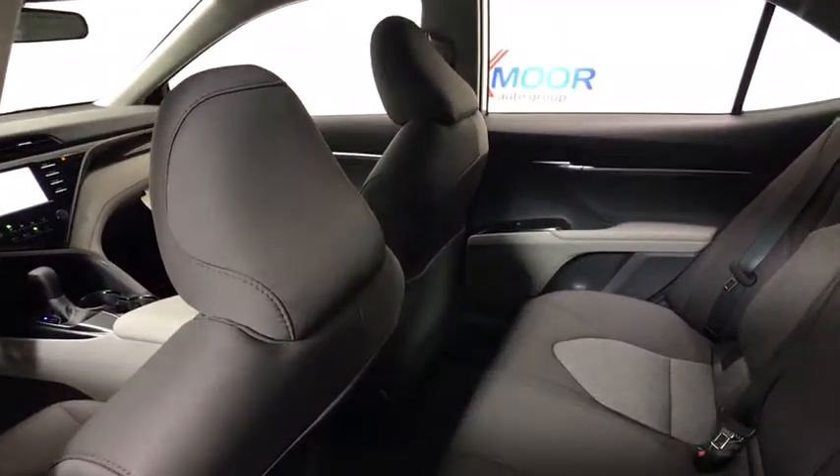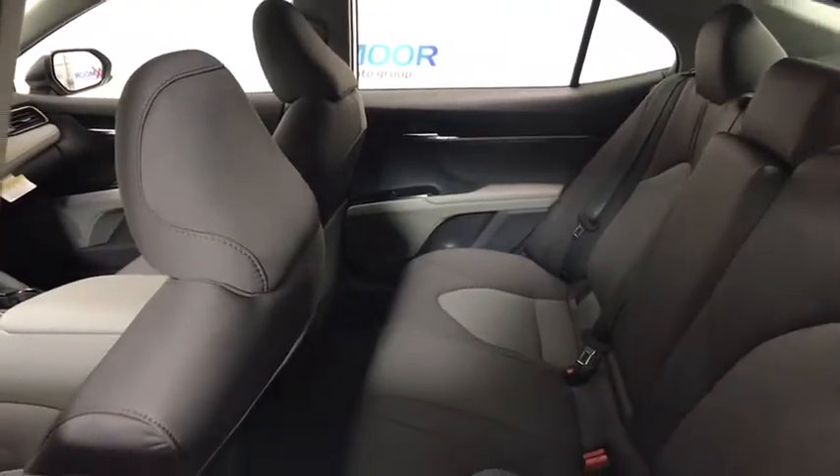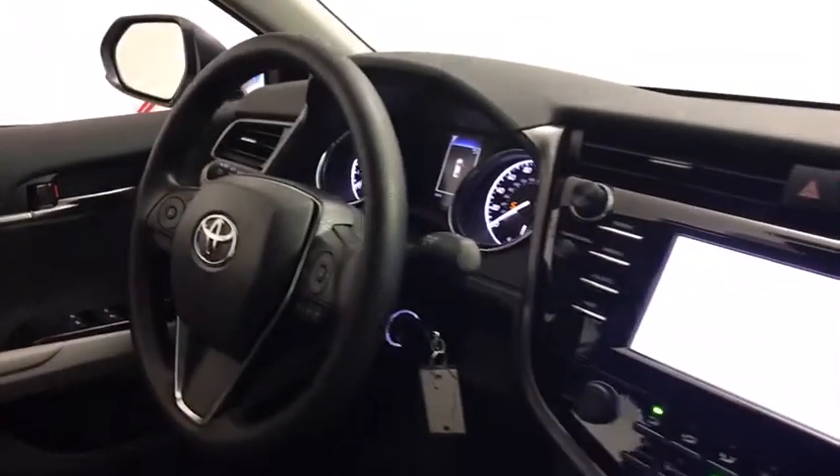Auto dimming rear view mirror, power windows, security system, rear window defroster, electronic stability control, trip computer, overhead console, and tachometer.